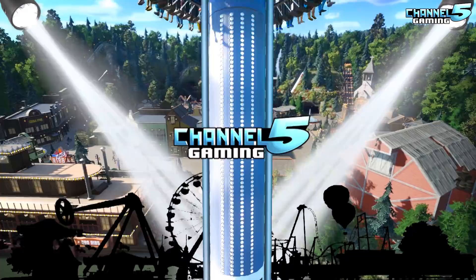Heyo Mike! Planet Coaster Friends, Xelixor here, and welcome back to another episode of Park Spotlight Contest Edition.